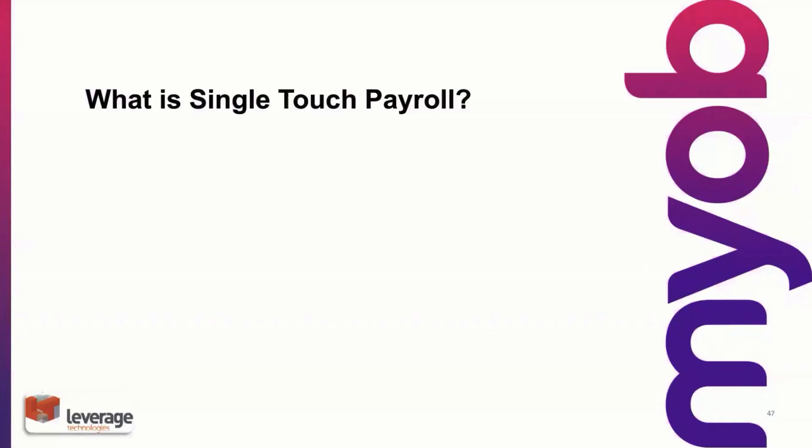So what is single touch payroll? It's been touted as the most significant change in a decade — that's by the ATO. I recall about 10 years ago the ATO launched an issue called standard business reporting, and I guess it's culminated in single touch payroll. For some of our customers that are running payroll today, if you look at the payroll preferences screen, you'll see a tab there for standard business reporting. That's been the first iteration of single touch payroll.